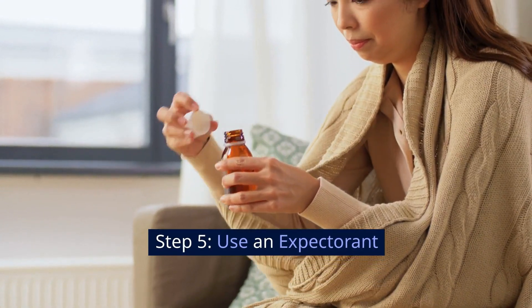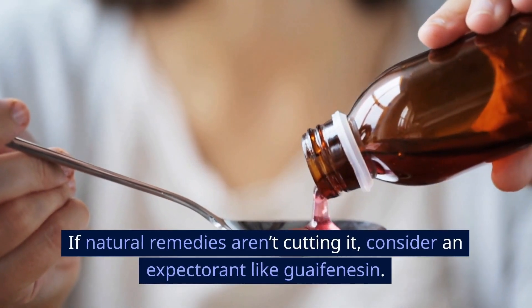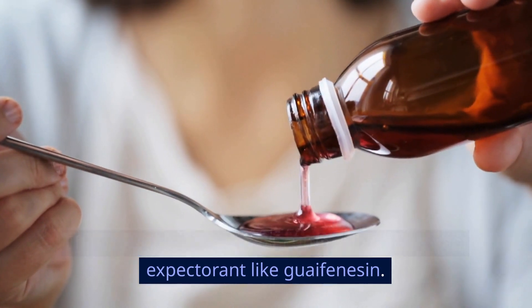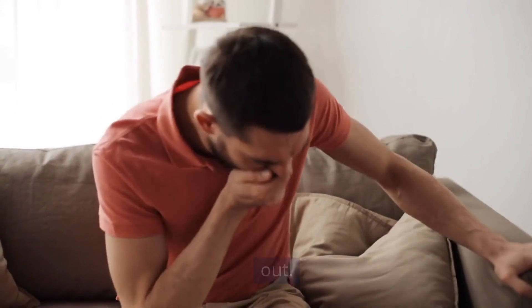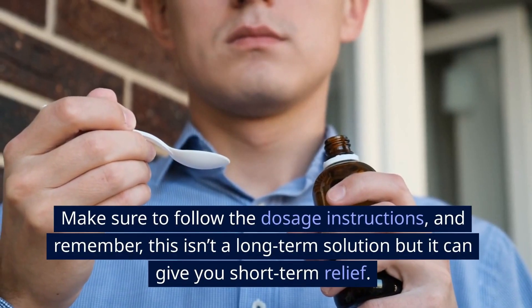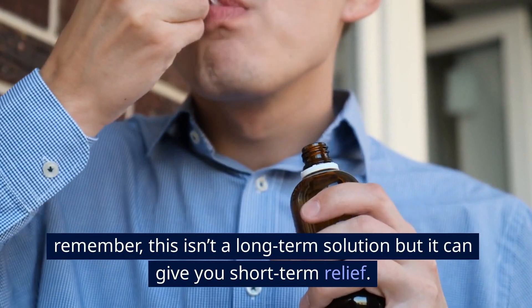Step 5: Use an expectorant. If natural remedies aren't cutting it, consider an expectorant like guaifenesin. It's designed to thin the mucus so it's easier to cough out. Make sure to follow the dosage instructions, and remember, this isn't a long-term solution, but it can give you short-term relief.